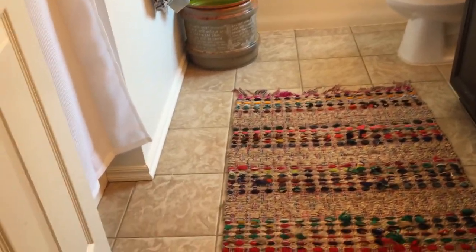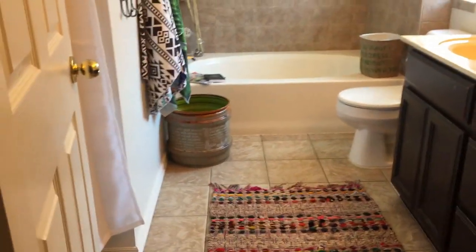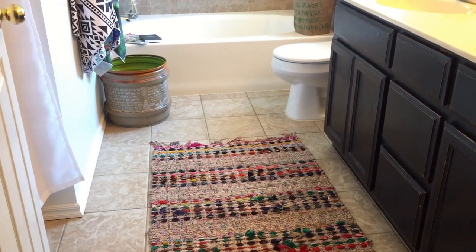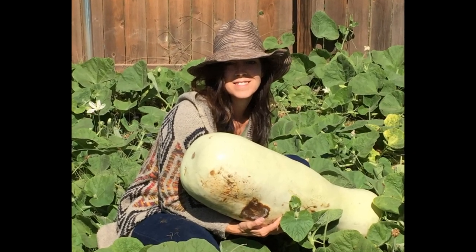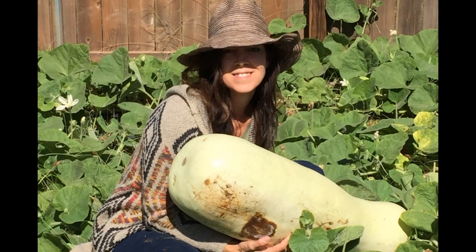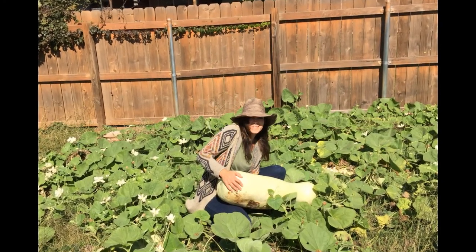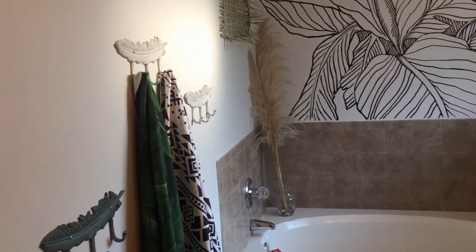Thanks for joining me on my Boho Botanical Bathroom Makeover. I have a budget patio makeover video in the files, and my next project is the Great Garden Cleanout where I'll be harvesting my new cash crop — these giant Zucca gourds. They are so easy to grow and I'll tell you all about it, so please subscribe if you want to find out more. Leave me a like if you got any inspiration or ideas from this video, and leave me a comment if you have any suggestions or want to let me know what you're working on. I would love to see it. Thanks again — I'll catch you in the next video.